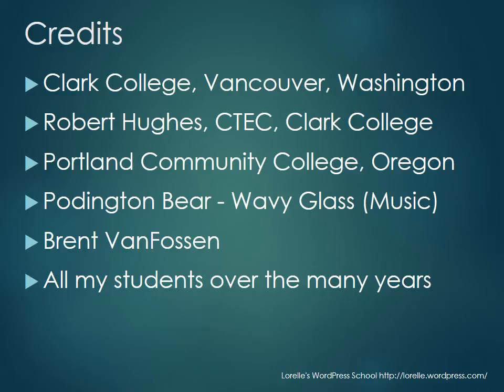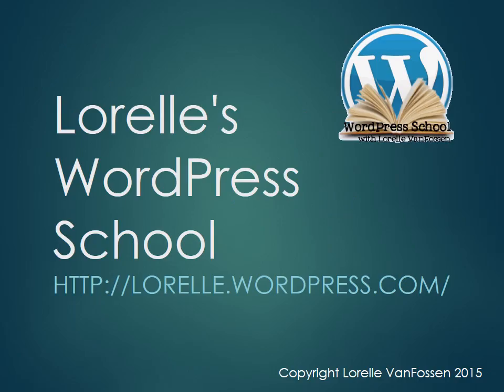Thank you also to Portland Community College where I teach WordPress from time to time. Thank you to Pottyton Bear for their wavy glass tunes for music in some videos. And thank you to my amazing husband who has stood by me for all these years — he is my rock. But most of all, thank you to all of my students over the many years. You challenged me to see WordPress differently, you made me rethink it, and because of you I teach WordPress better. This is my gift back to all of you. Are you ready? Let's go — head on over to lorell.wordpress.com and I'll see you there.